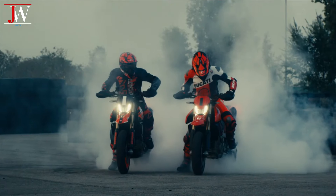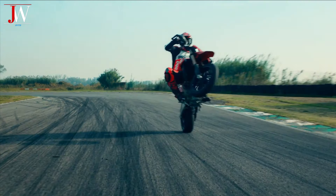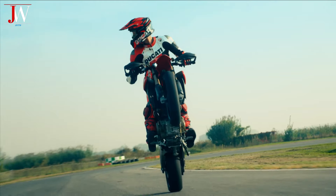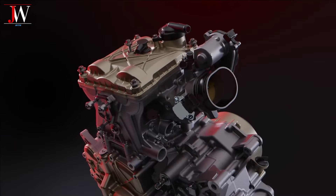Some time ago, Ducati officially introduced their latest sports bike, the Hypermotard 698 Mono. The bike is designed to achieve maximum performance on asphalt, equipped with the new Superquadra Mono, a single-cylinder engine that is claimed to be the most advanced and high-performance ever made.